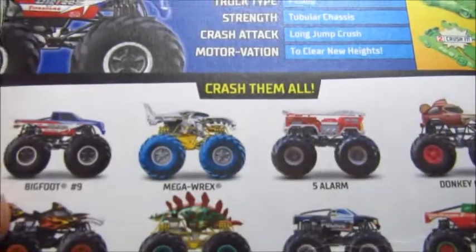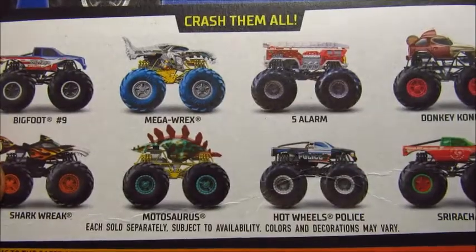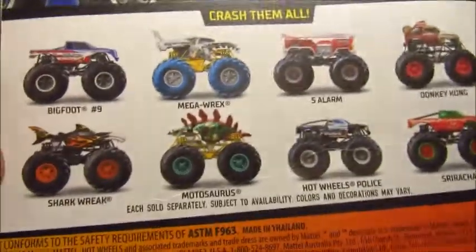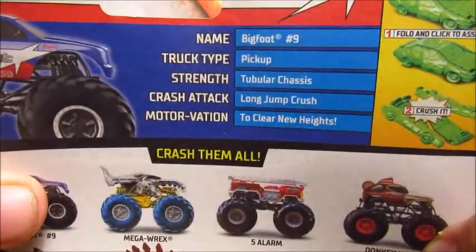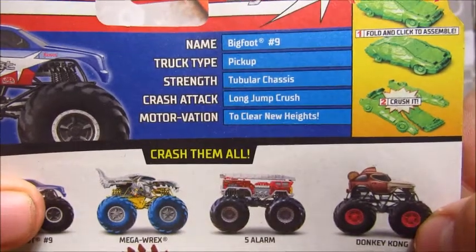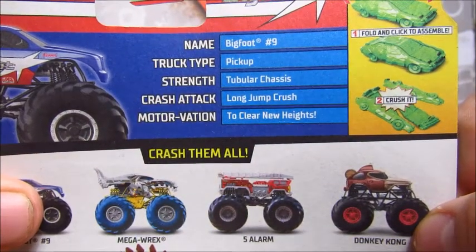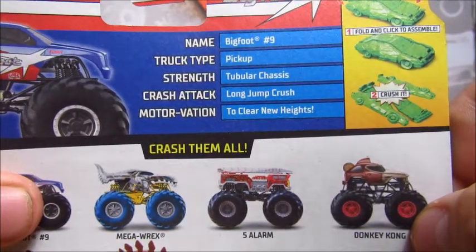Let's take a look at the back of the card. You've got Bigfoot 14, Mega Rex, Five Long Arm, Donkey Kong, Shark Reak, Komodosaurus, Police, and Sriracha. Looking at the stats: truck type is pickup, strength, tubular chassis, crash attack, long jump, crush — and its motivation is to clear new heights.